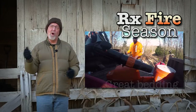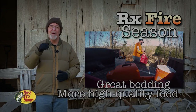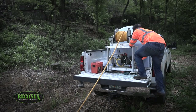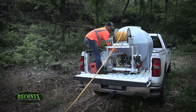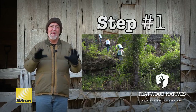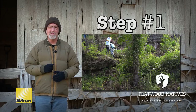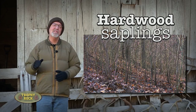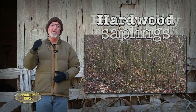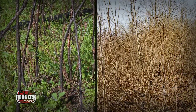It'd be nice if all we had to do was shed hunt, but that's not the case. We're busy preparing for prescribed fire season. Last summer, the crew from Flatwood Natives helped us control some hardwood saplings in some of our bedding areas. I wanted to control those saplings because they were competing for sunshine, nutrients, and water with the native grasses and forbs, which are much more preferred than undesirable hardwood saplings.